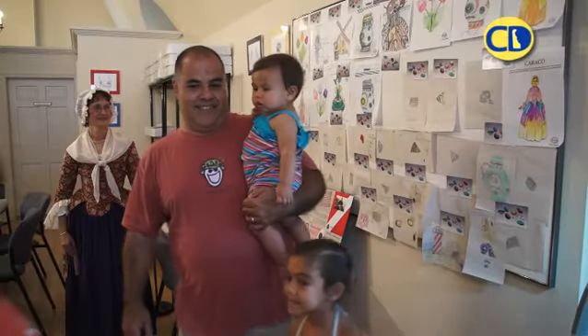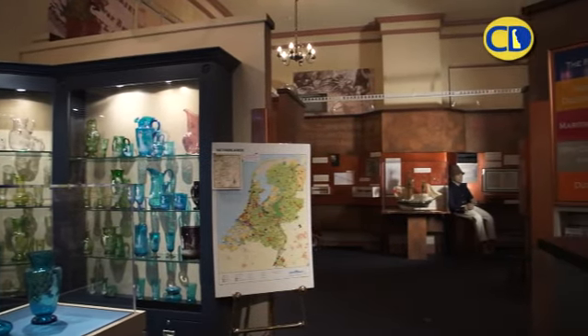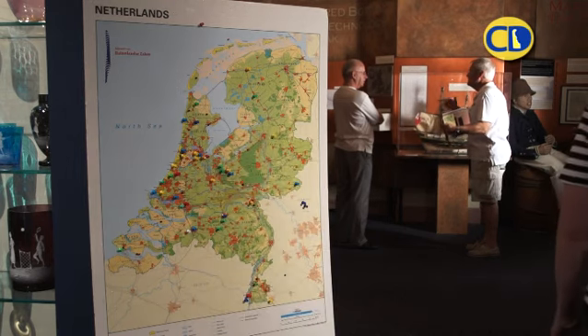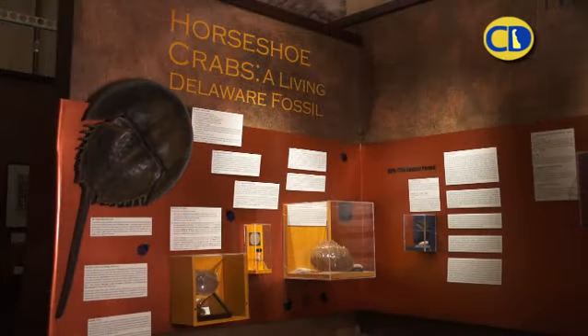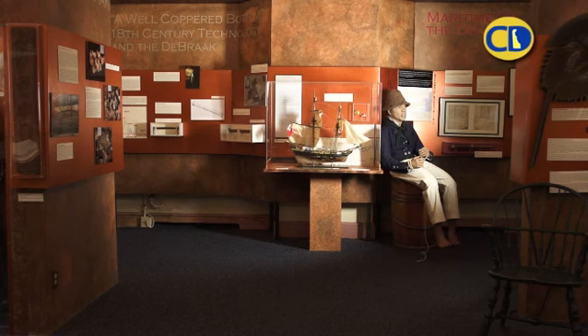I love this job because of the variety — each day holds a new thing. We get to meet a lot of interesting people from a lot of different places. We get a lot of visitors from the Netherlands, from England, Canada, and Germany. In the fall and winter we like to do a series of some sort to attract people — it could be anywhere from lighthouses to food, just depends on what we decide to do that season.